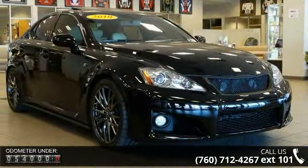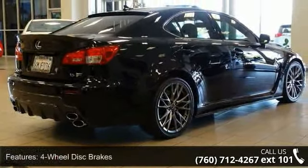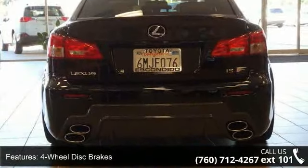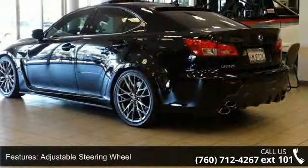Some of the top features included with this vehicle are 4-wheel disc brakes, ABS, adjustable steering wheel, aluminum wheels, automatic headlights, auxiliary audio input, Bluetooth connection, brake assist, and bucket seats.